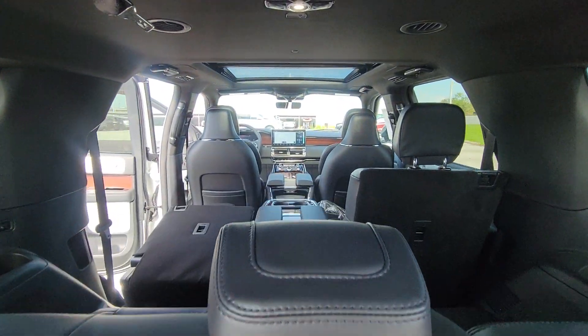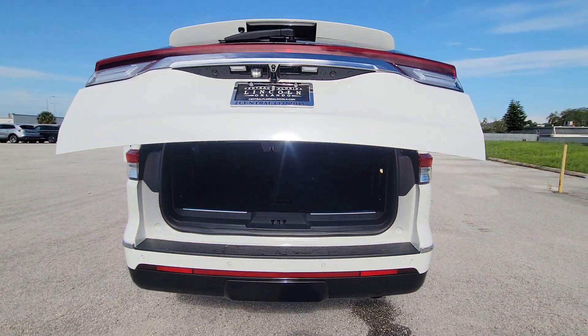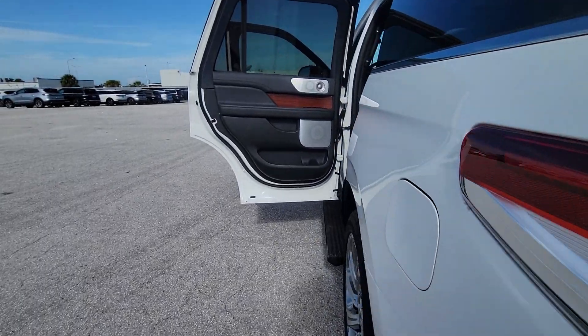Heated steering wheel, head-up display, pre-collision system, intelligent auto on-off high beams, lane departure warning, panoramic roof, navigation system, sun moonroof, keyless entry, V6 cylinder engine.